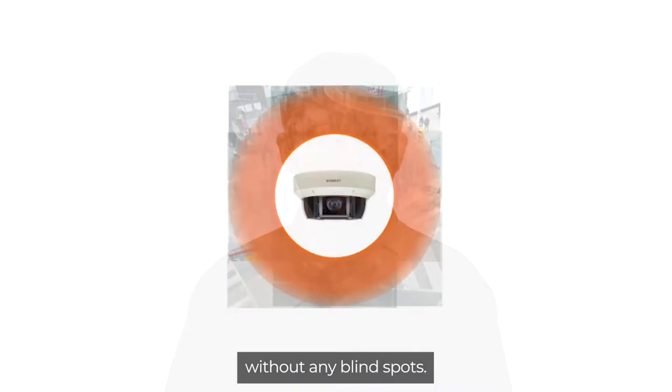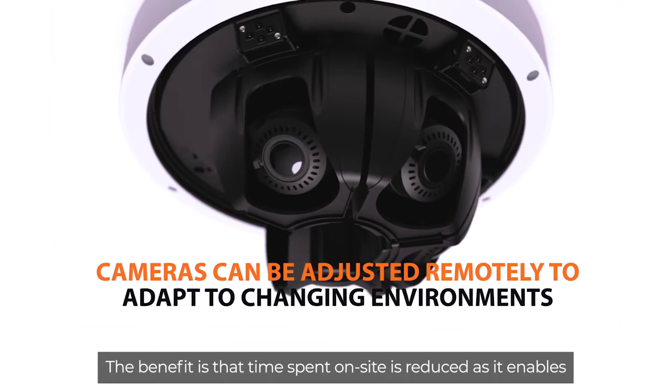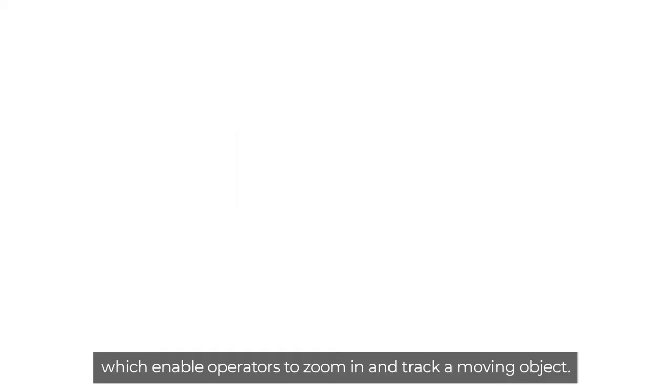Some of these models also offer motorized PTRZ gimbals. The benefit is that time on-site is reduced as it enables the operator to pan, tilt, rotate, and zoom the lenses in order to adapt to changing environments. There are also four-channel multi-directional cameras with PTZ, which enable operators to zoom in and track a moving object.